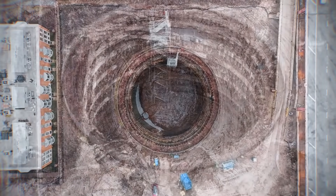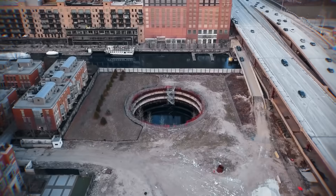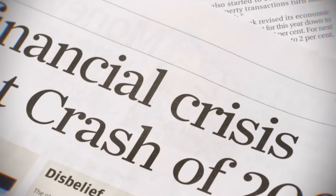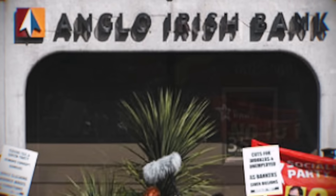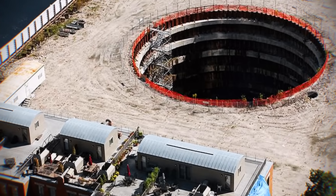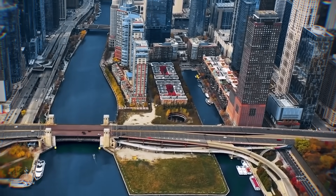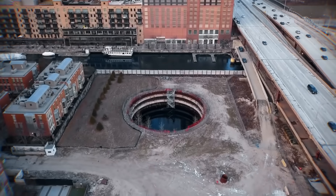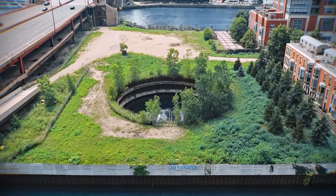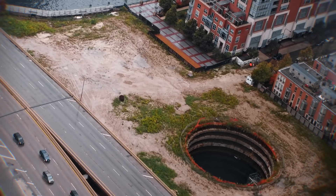In 2007, work began, but just as the foundation was laid, the 2008 global financial crisis hit. The project's main lender, Anglo-Irish Bank, was near collapse, and all construction stopped dead. The dream was over, leaving only a hole. For 15 years, that was the end of the story — a massive hole filled with water, a monument to a failed dream.